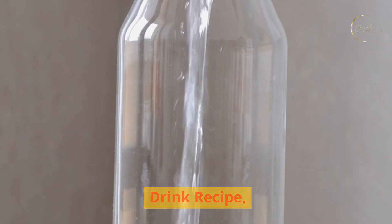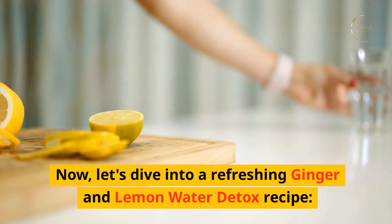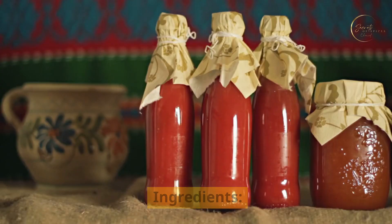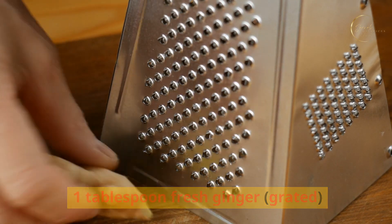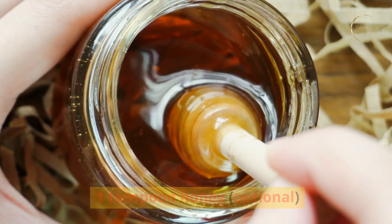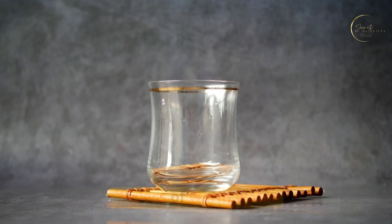Tip four: ginger and lemon water detox drink recipe. Let's dive into a refreshing ginger and lemon water detox recipe. Ingredients: one tablespoon fresh ginger grated, one tablespoon fresh lemon juice, one teaspoon honey (optional), and one glass of warm water.